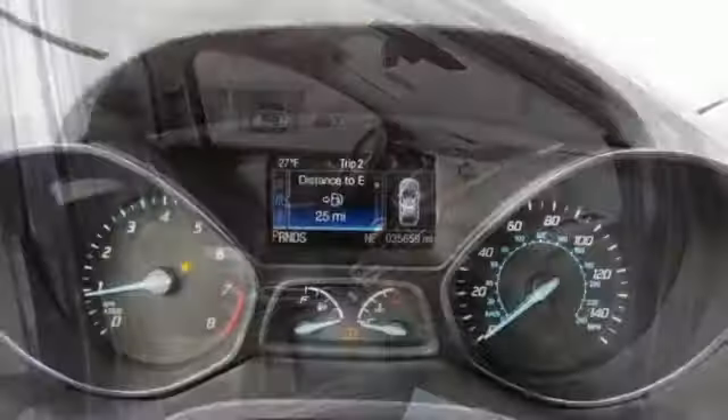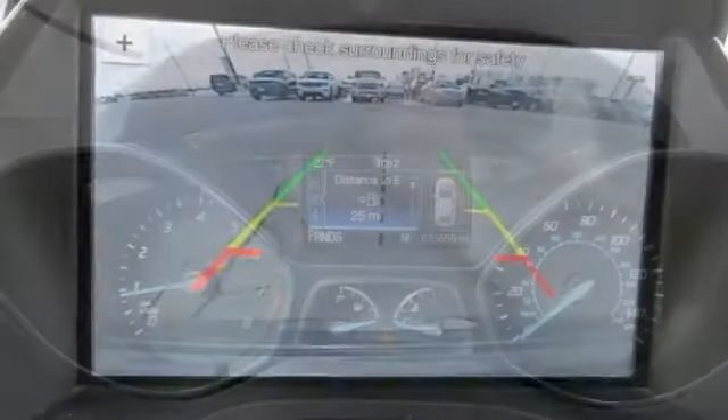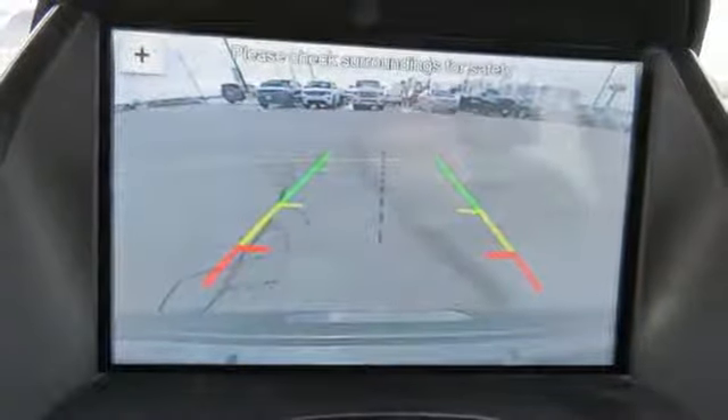Intercooled turbo in-line four-cylinder engine, aluminum wheels, gas pressurized shocks, and automatic transmission.